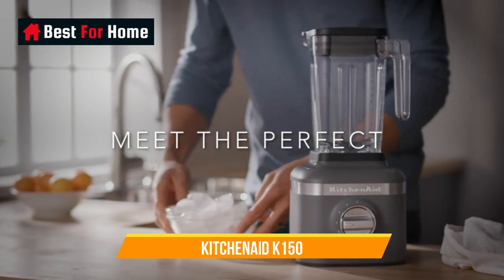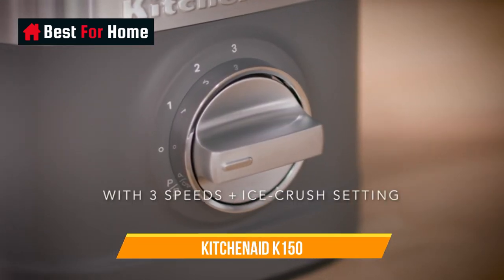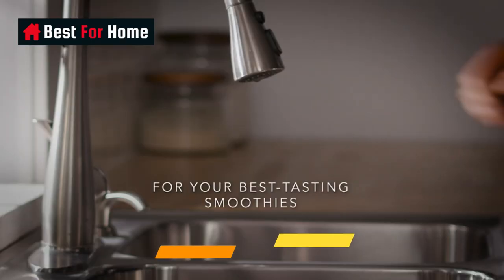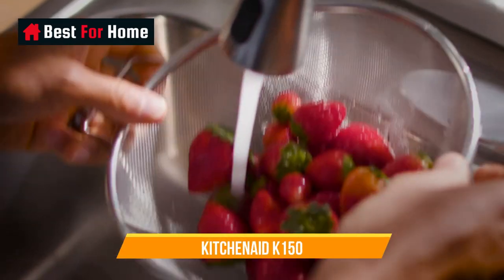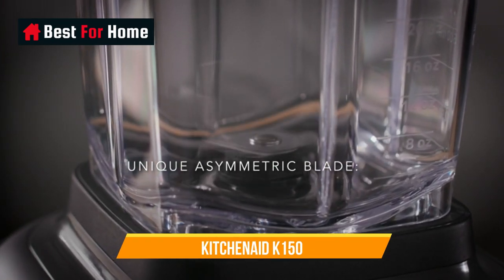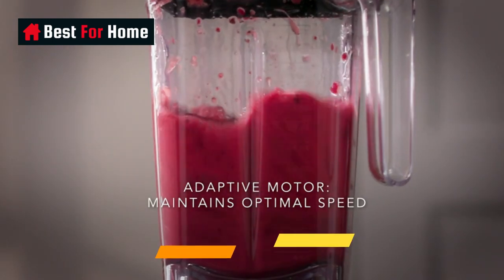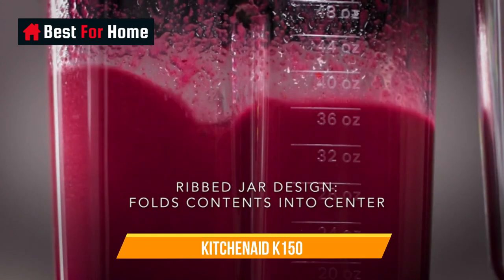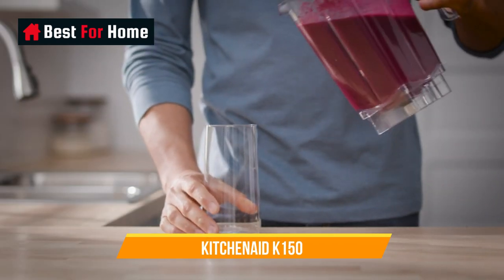Number 4: KitchenAid K150. The KitchenAid K150 is a worthy contender for a place on your kitchen countertop. While this may be KitchenAid's entry-level blender, it certainly doesn't compromise on power. On test, we found that it quickly pulverized fruit and vegetables and made a great mayo. If you're a cocktail fan, a durable blender that can easily crush ice is a must-have, and this model won't disappoint. It's a great all-rounder. The blender comes with a 1.5-quart / 1.4-liter plastic pitcher and has three speed settings. While you won't find any presets, this will appeal to those that want a simplistic, stylish blender.